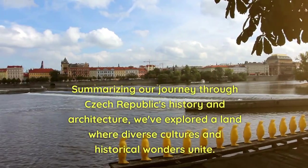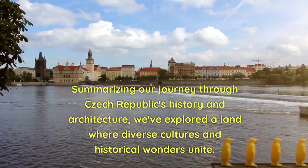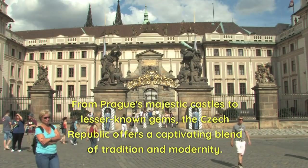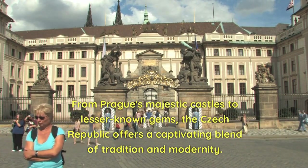Summarizing our journey through Czech Republic's history and architecture, we've explored a land where diverse cultures and historical wonders unite. From Prague's majestic castles to lesser-known gems, the Czech Republic offers a captivating blend of tradition and modernity.